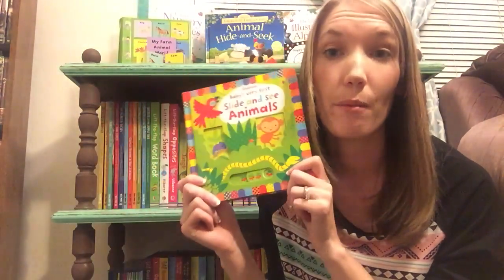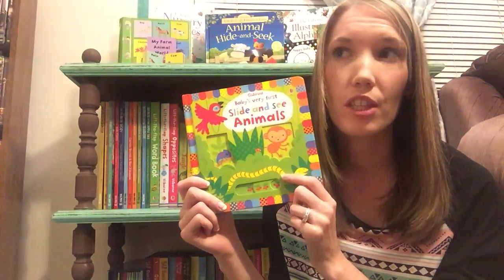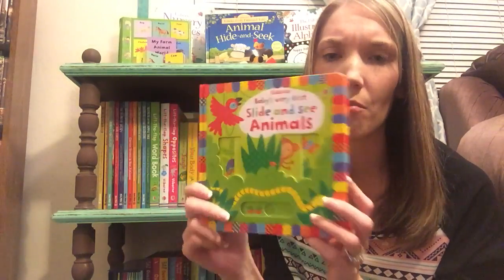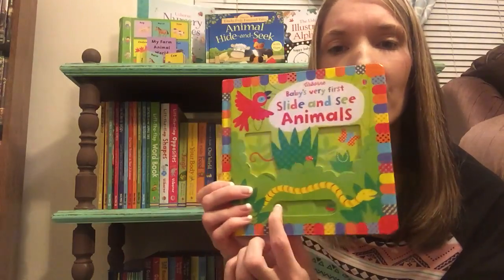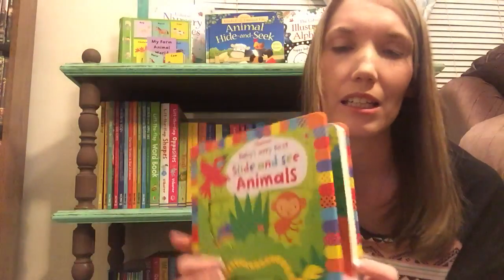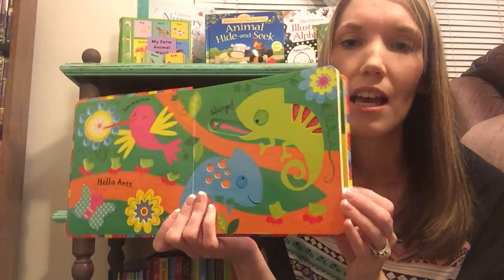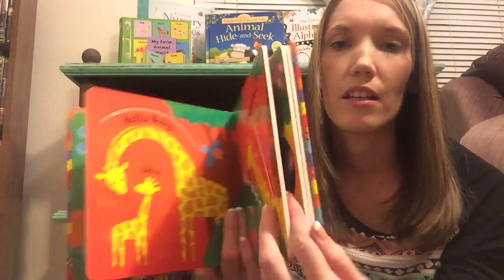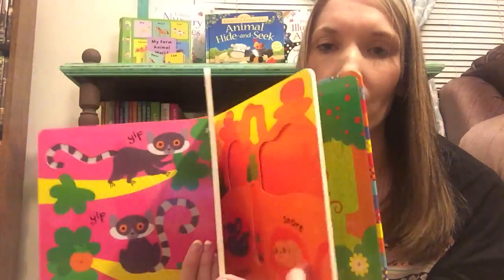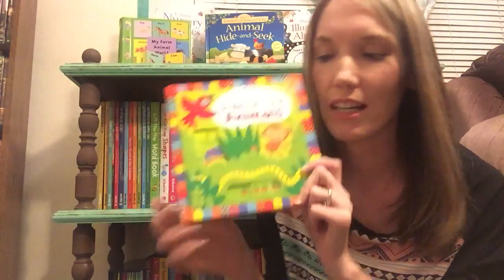Next we have our Slide and See books. We have about five of these — animals, On the Farm, At the Zoo, Under the Sea, a dinosaur one, and an animal one. You can slide something on every page. My daughter loves to play peek-a-boo with this monkey. It's really good for their hand-eye coordination to start moving these on their own with their fingers. They love the bright colors. The pages are really thick and durable — there's no way they can mess up these pages. Super fun and cute.